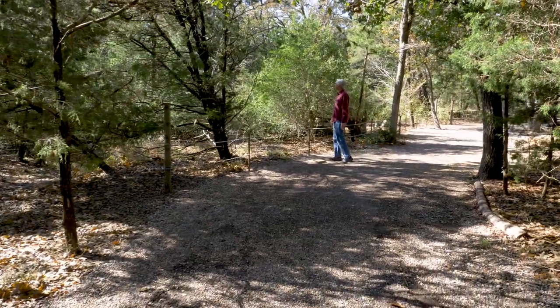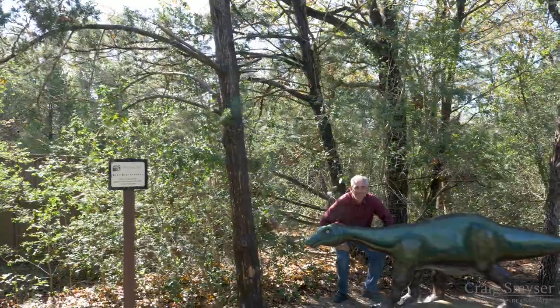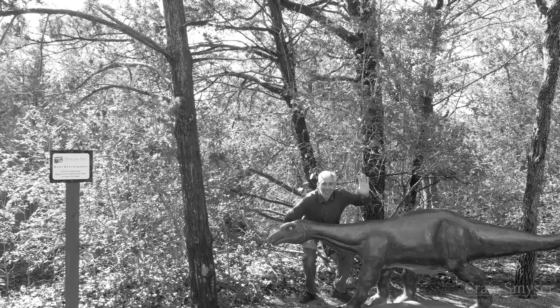You aren't allowed close enough to touch the sculptures, but there are a few picture pals along the way, so be sure to stop for that Instagram moment.